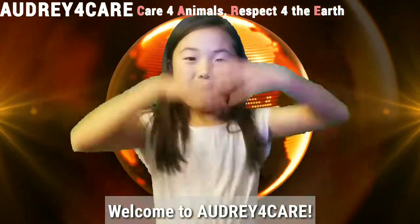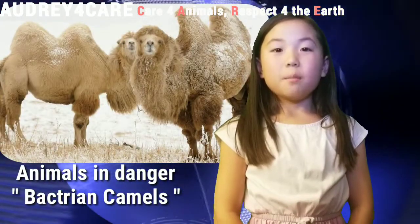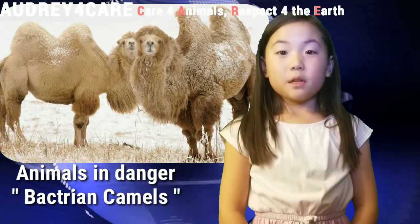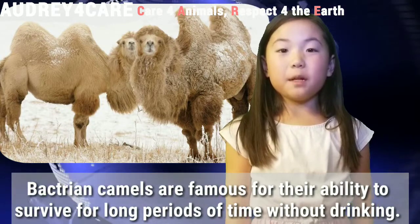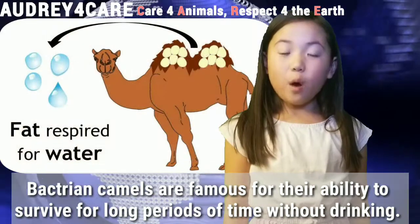Welcome to Augie Ford Care! Today's endangered animals are Bactrian camels. Bactrian camels are famous for their ability to survive for long periods of time without drinking water.